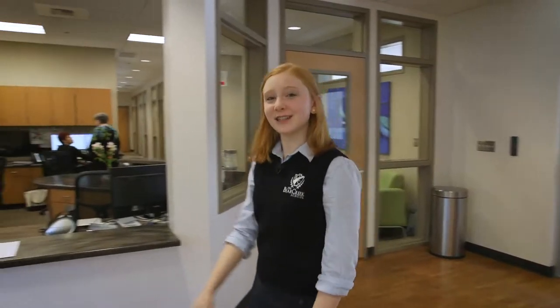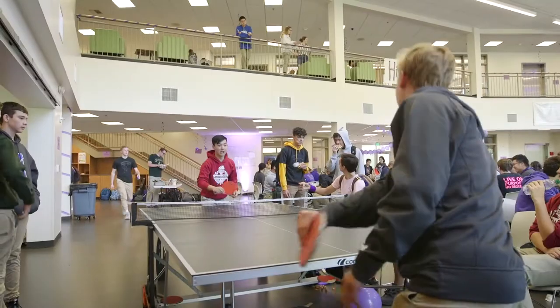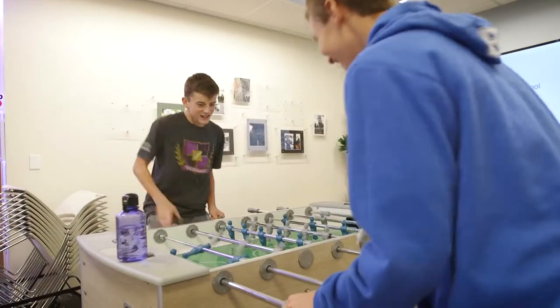Right when you walk in, the first thing you'll notice is the commons. This space feels a lot like a college campus and there are always lots of things happening in here, such as study groups, assemblies, and lunch. With the ping-pong and foosball tables, this is also a fun place to hang out.